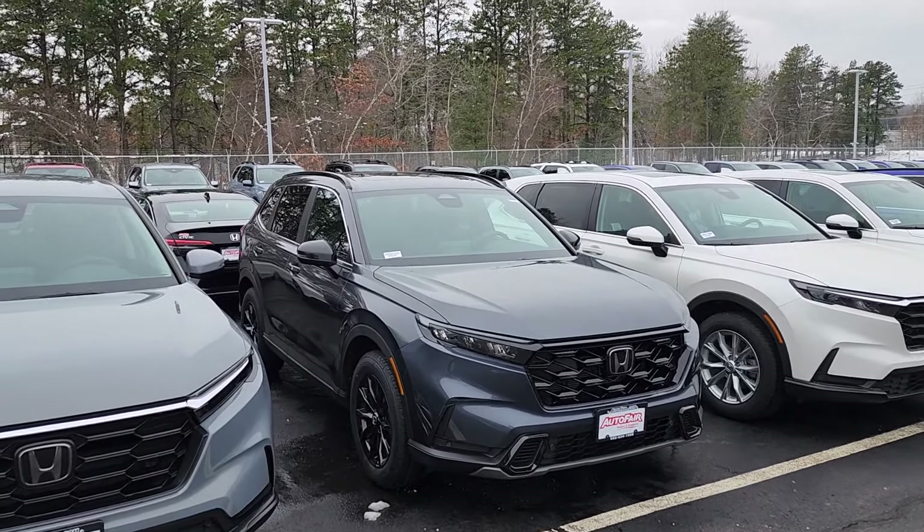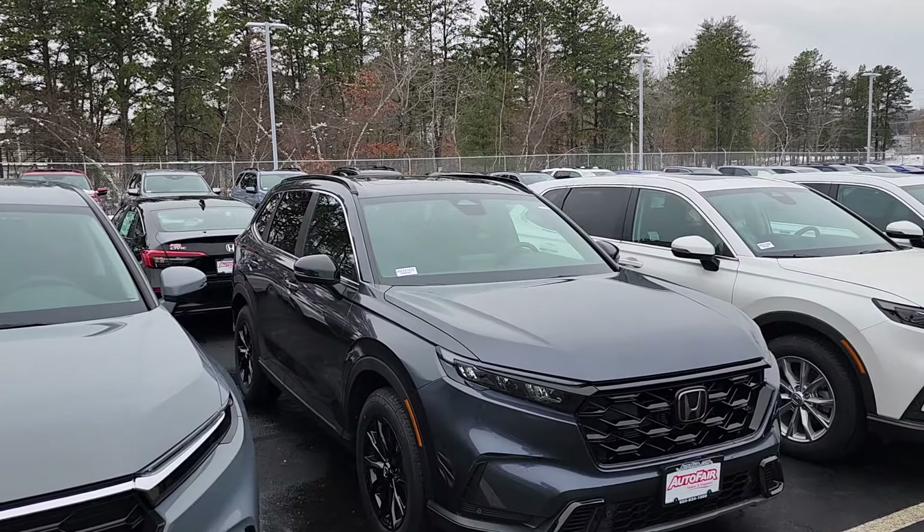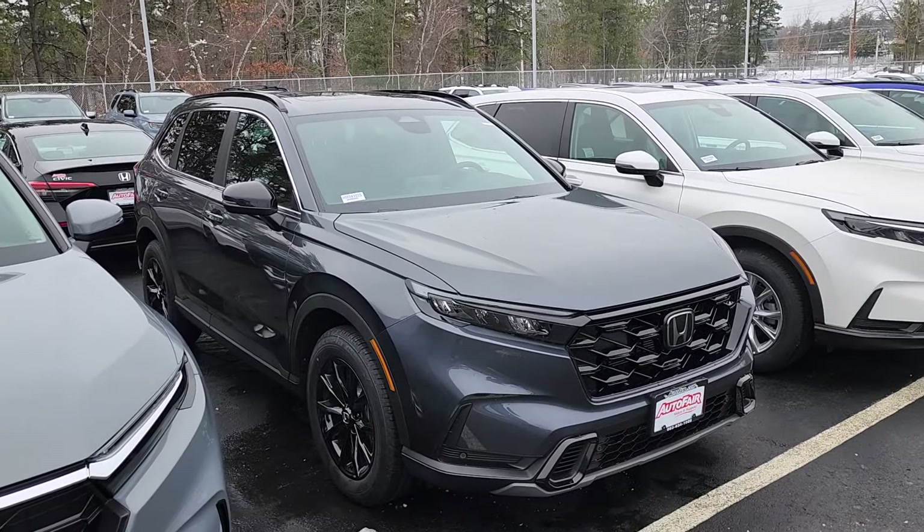Good afternoon, Amy. This is Jeff Rellinger with AutoFair Honda. I'm standing here with the 2024 Honda CR-V Hybrid Sport L.